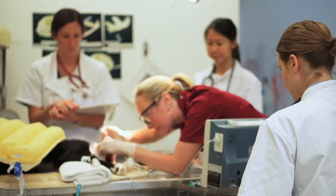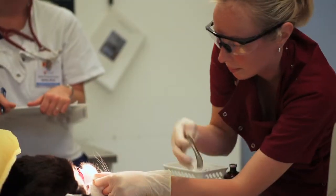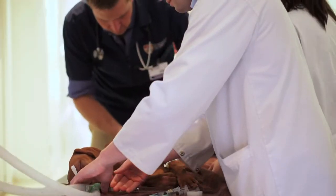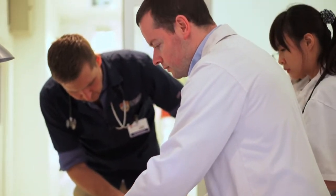We have the veterinary hospital adjacent to the VET faculty, which is really good because it gives us the opportunity to get involved with actual veterinarians. We get to do physical examinations and see cases which you normally wouldn't see.